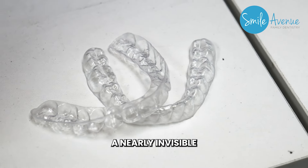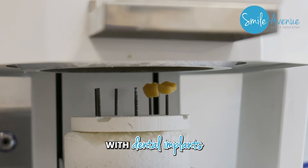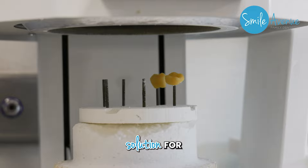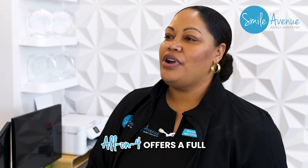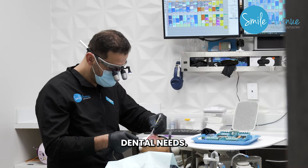Invisalign offers a nearly invisible way to achieve a straight smile. Dental implants provide a durable and natural-looking solution for missing teeth. All-in-4 offers a full mouth restoration for those with extensive dental needs.